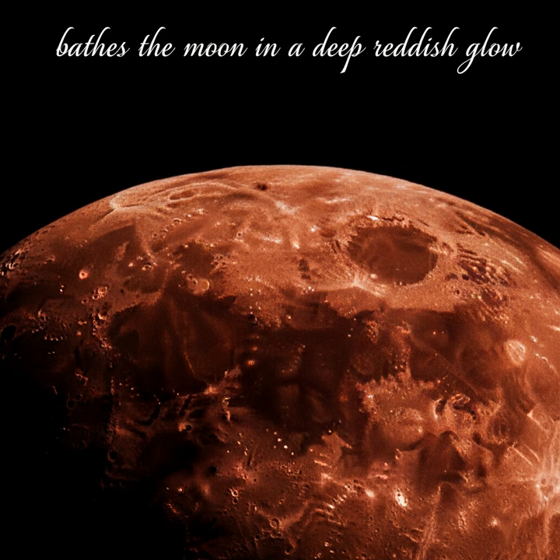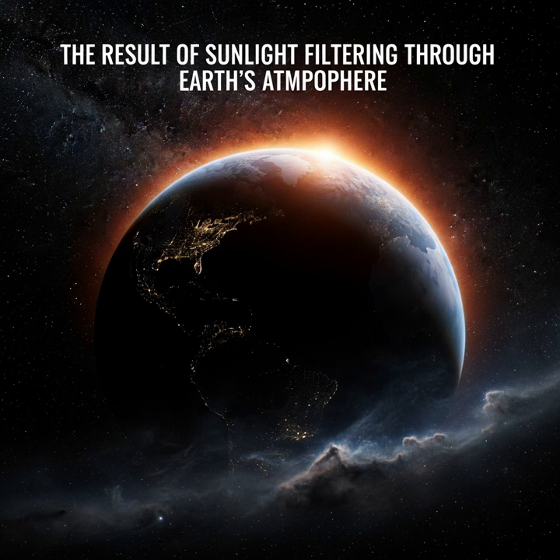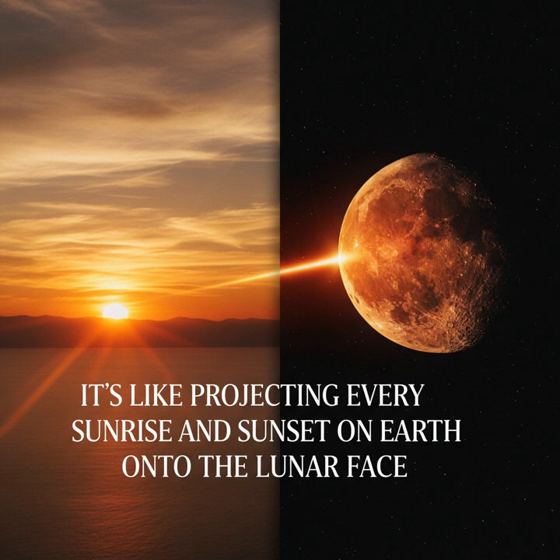The coppery color is the result of sunlight filtering through Earth's atmosphere, which scatters blue light and leaves the red and orange wavelengths to illuminate the moon. It's like projecting every sunrise and sunset on Earth onto the lunar face.